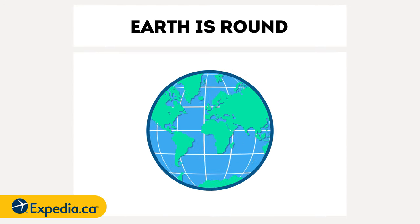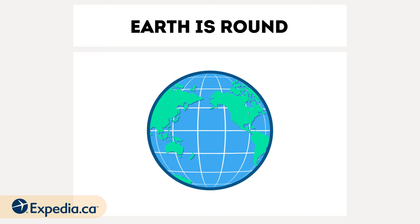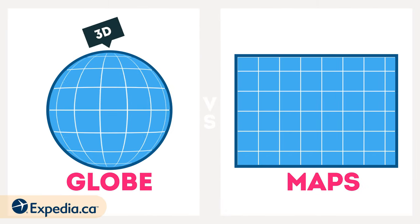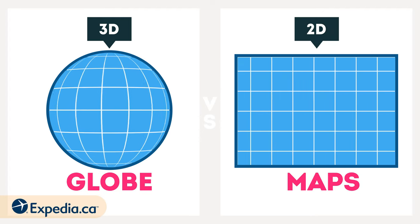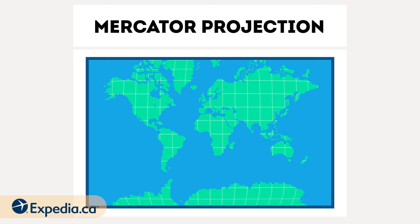According to science, the Earth is round. But we can't just carry a globe everywhere, so we use maps. Map projection uses math to take a 3D globe and represent it on a 2D map. And the one you're probably familiar with is the Mercator projection, favored by sailors for its ability to preserve lines of course.